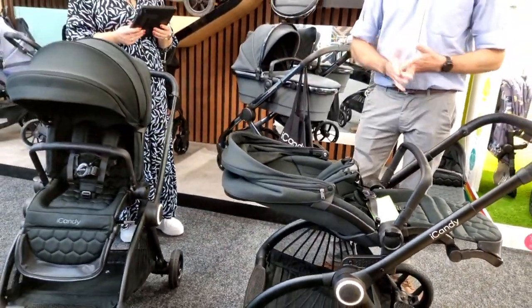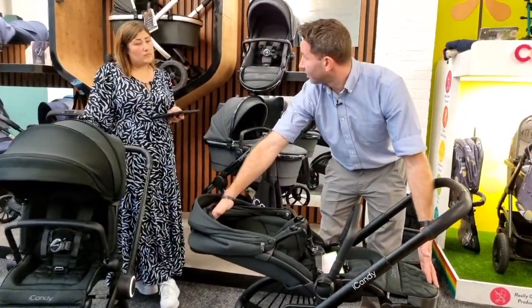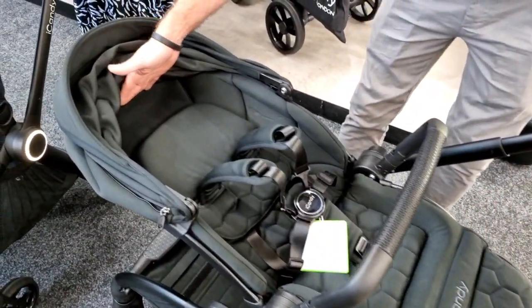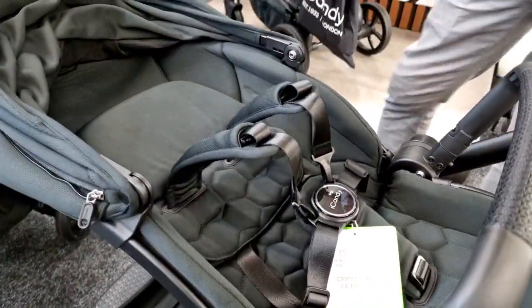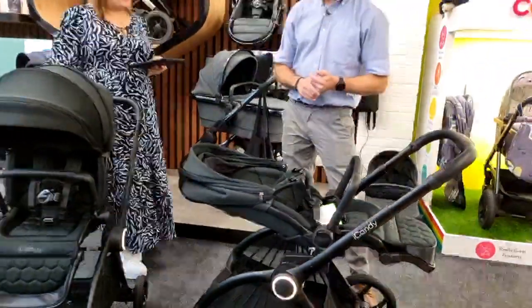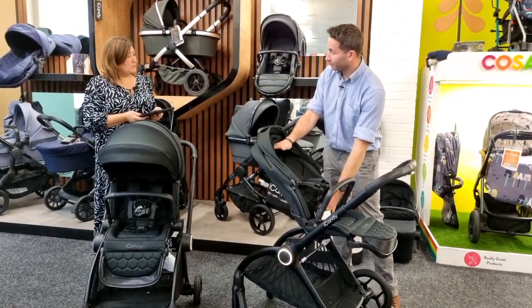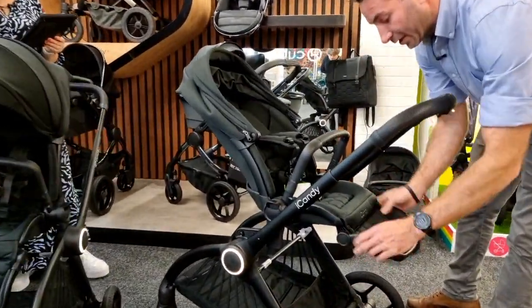This is our biggest seat unit ever — from birth, the length is 110 centimeters. The average four-year-old is about 105 centimeters, so this seat will accommodate a big child comfortably. When brought up as a regular seat rather than lay-flat, the back measures 60 centimeters. There's also an adjustable calf rest and really nice soft wadding throughout the seat.